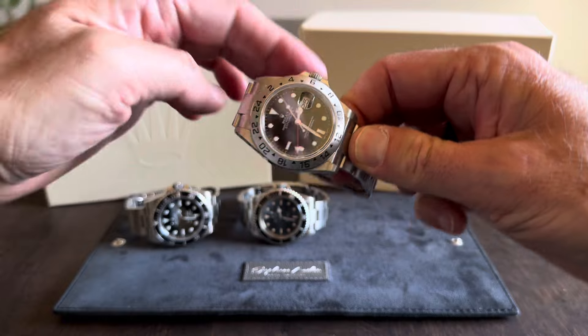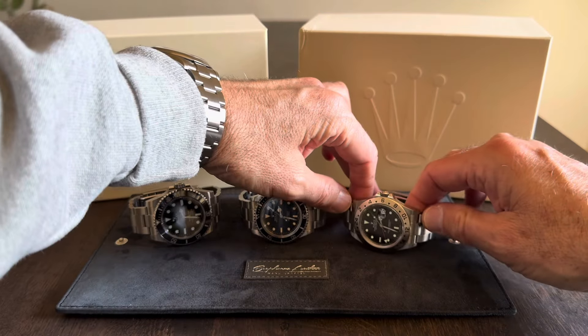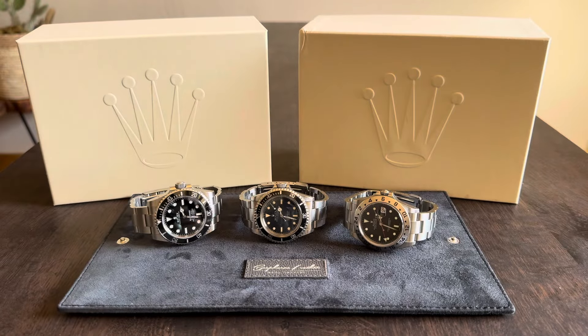Anyway guys, thanks so much for watching. I do appreciate it. Share your thoughts down below, let me know what you think of these most worn watches, and let me know what your most worn watches are of 2024. I'll talk to you soon.